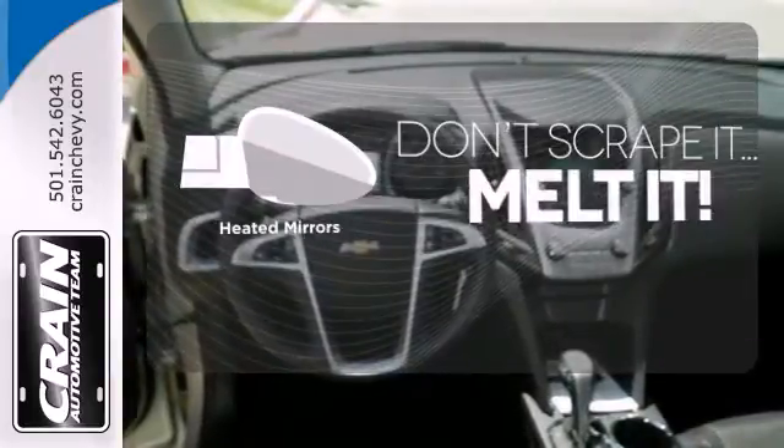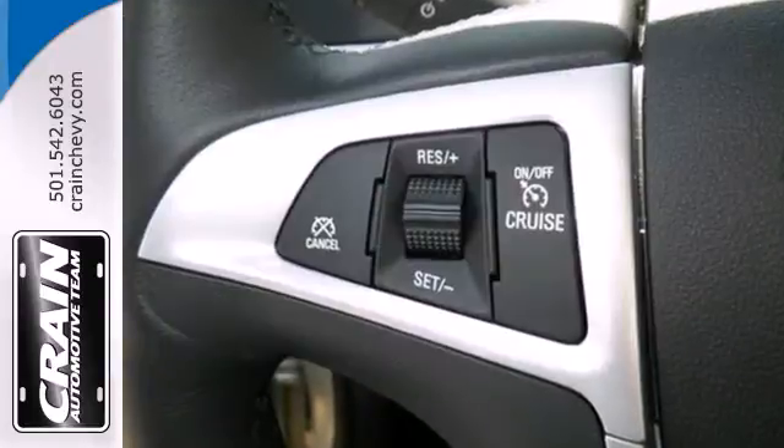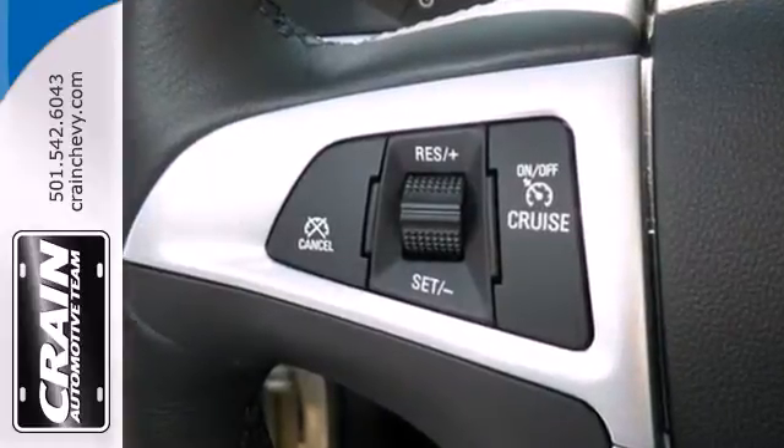Avoid scraping snow and ice with heated mirrors. This Equinox also offers impressive fuel economy.